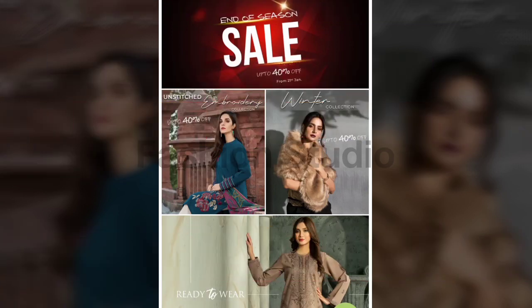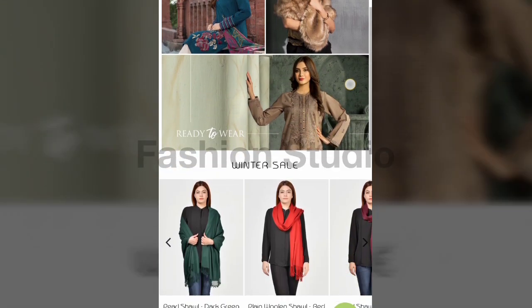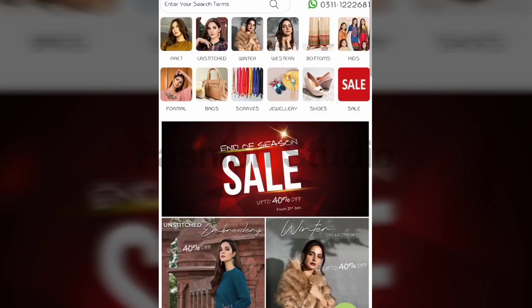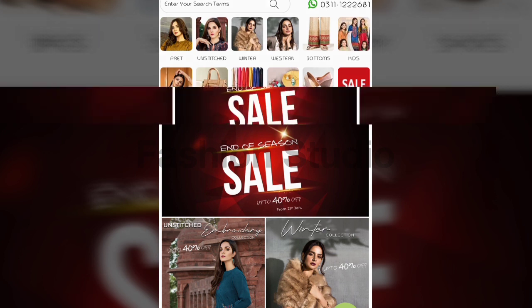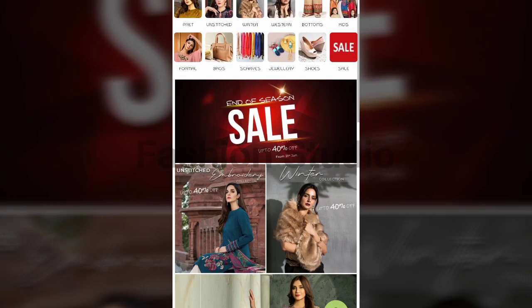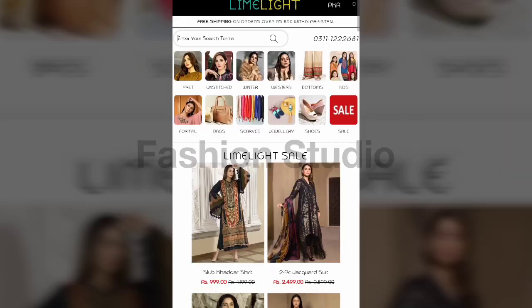Bismillahirrahmanirrahim, Assalamualaikum friends, welcome back to my channel Fashion Studio. I hope you all are fine and doing well. As you can see today I have seen my videos for Limelight sale articles — end of the season sale, clear sale, up to 40% off. This is a very nice sale, I hope you will like it, so let's go to our articles.